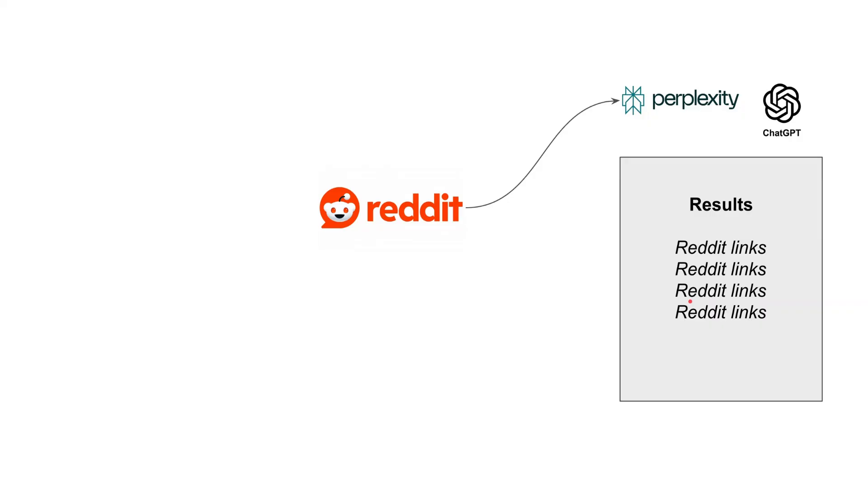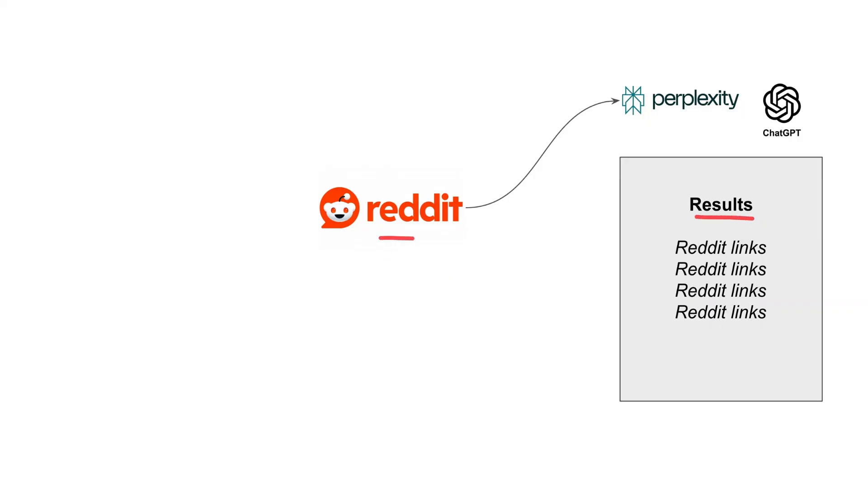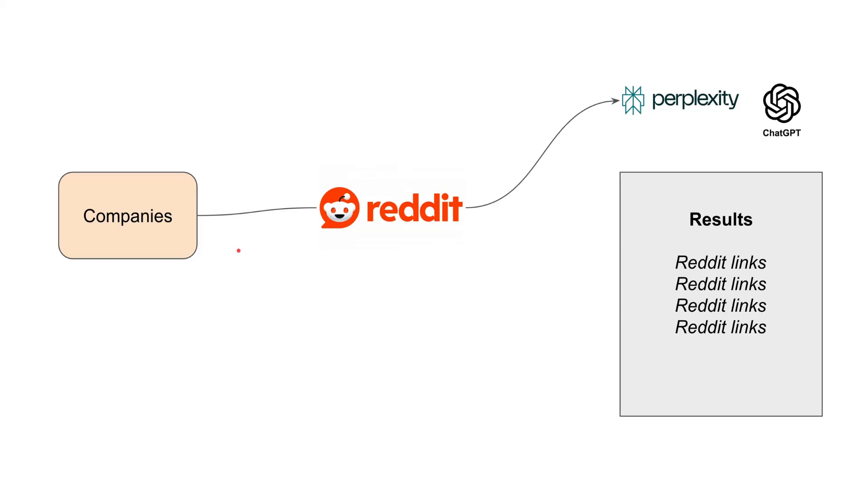Over time, this could spell disaster for those channels. If Reddit becomes a place full of AI slop — where companies use AI to generate fake reviews and commentaries to rank higher in AI search engines — then the Reddit moat itself evaporates entirely.